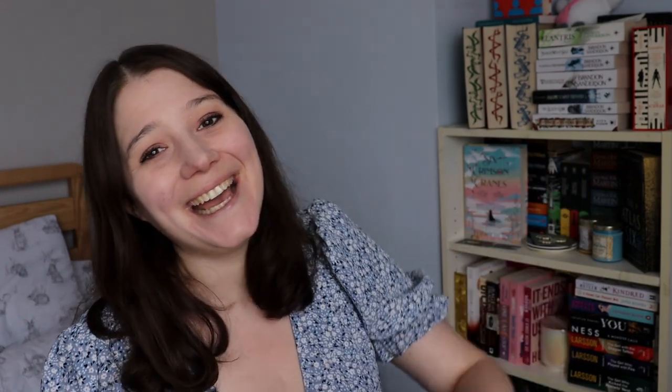That brings me to the end of this video — thanks for watching! If you've made it this far, let me know in the comments if you've read any of the books I bought from Hay-on-Wye, and let me know if you've ever been to Hay and what you thought of it. Don't forget to give this video a thumbs up if you liked it and click subscribe if you haven't already. See you next time — bye!